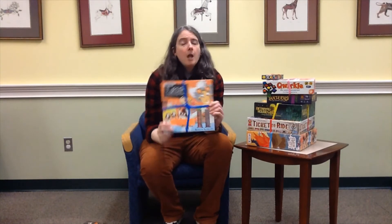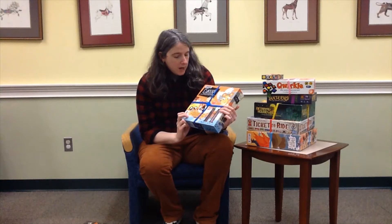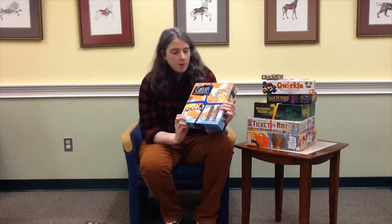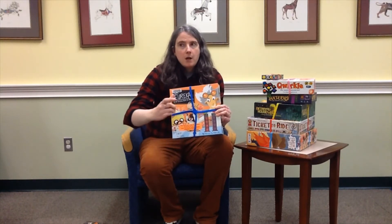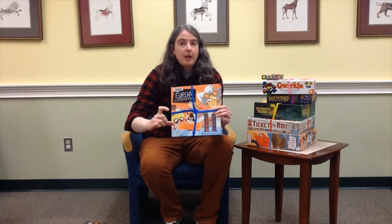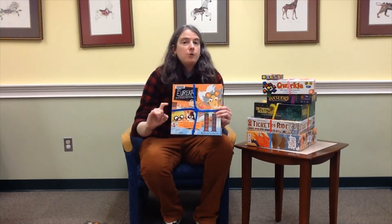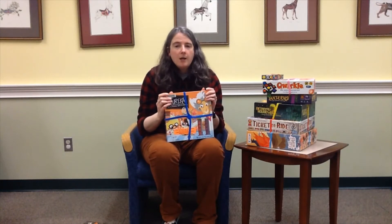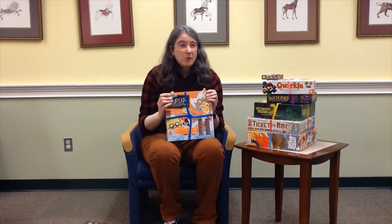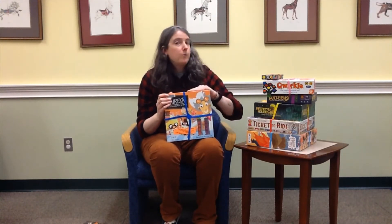My next one is Dr. Eureka. This is great if you have elementary school kids. Dr. Eureka has a secret code, and the codes are the little marbles in the test tubes. Each card has a different code, so you're trying to match the marbles to the test tubes by pouring the test tubes into each other. But you can't use your fingers to pick the marbles up — you have to be able to pour them in and out and get the right combination. You're trying to go as fast as you can, so sometimes the marbles scatter everywhere, which is hilarious and frustrating. But it's a super good game.